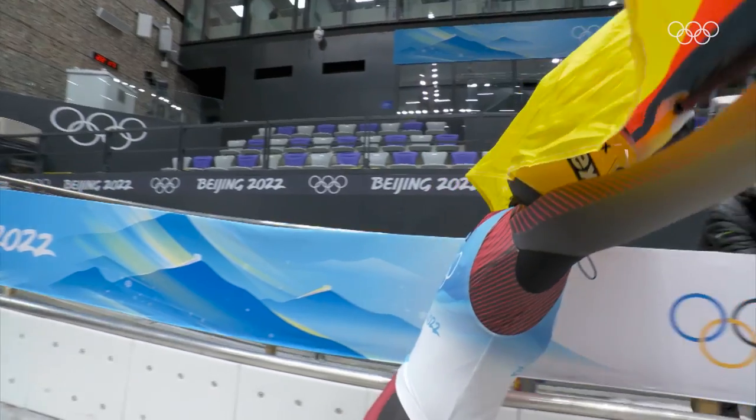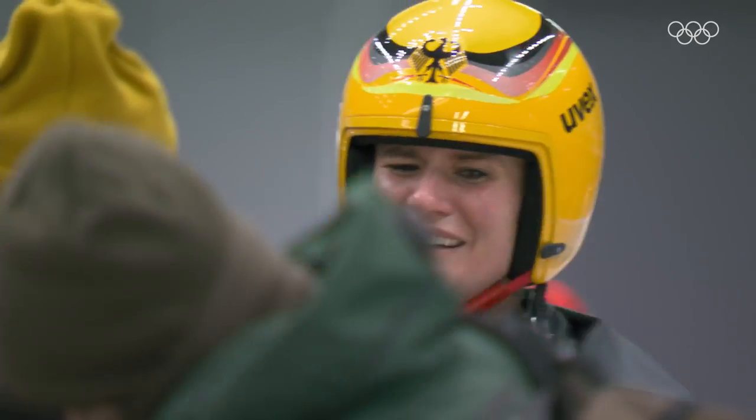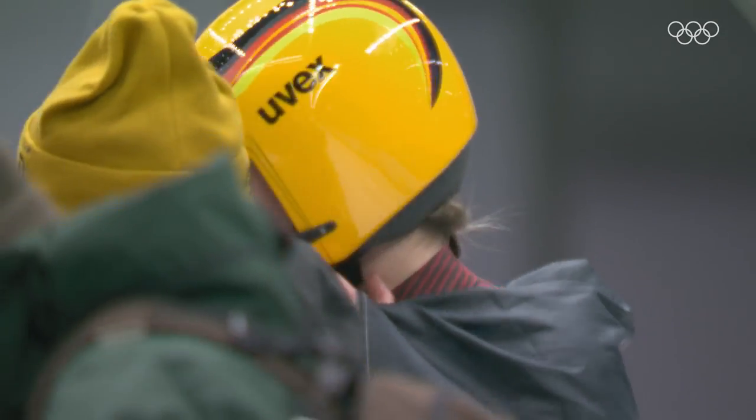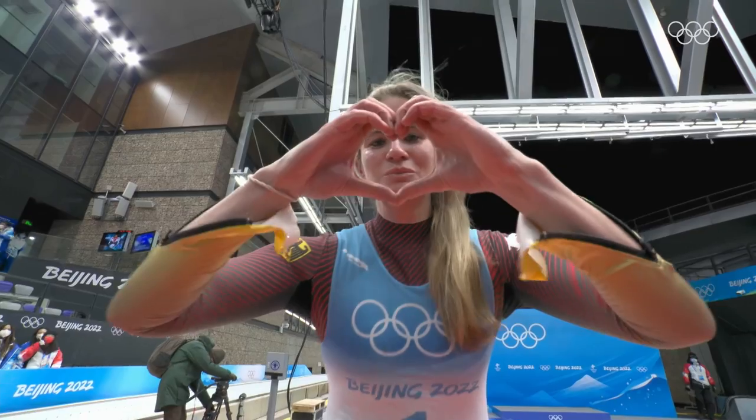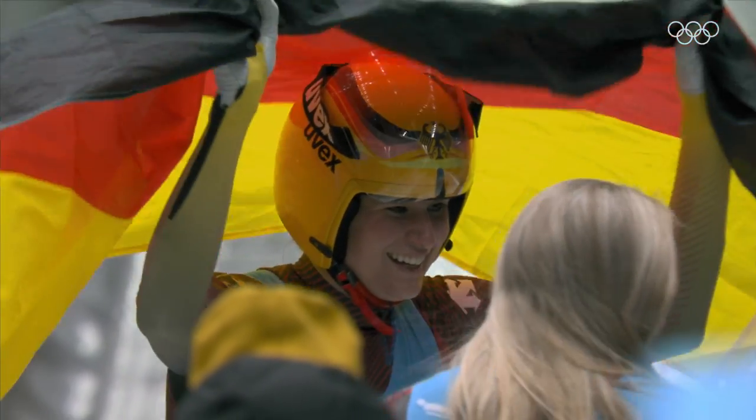Look at that — absolutely brilliant. Geisenberger speaks: "I have no words. What happened the last ten minutes — everything I did the last two years after I got my son was focused on this moment, on this race. I was so excited for yesterday and today, and I had four clean runs, and now I'm just happy that I got another Olympic gold medal."